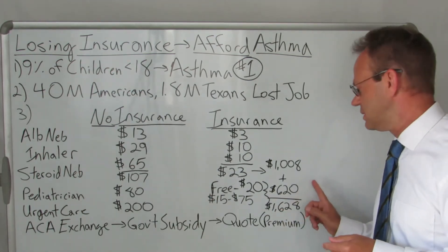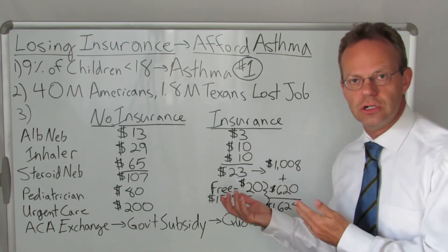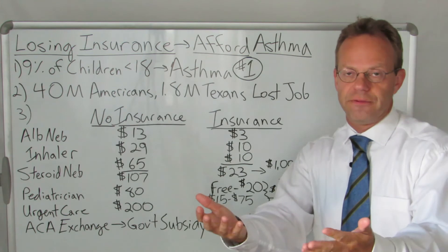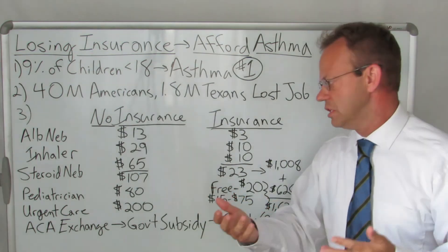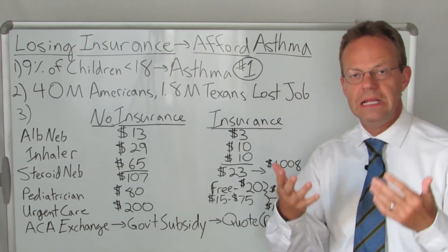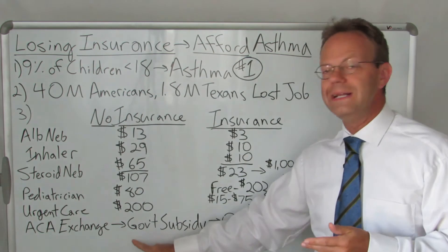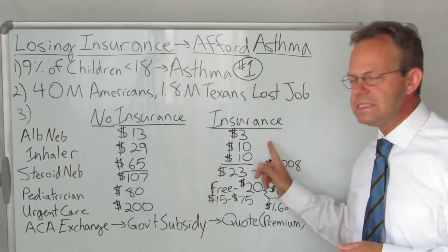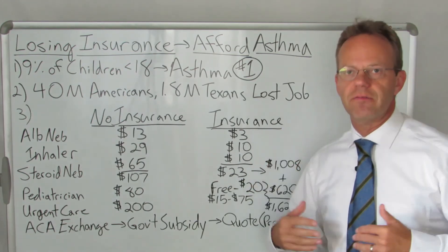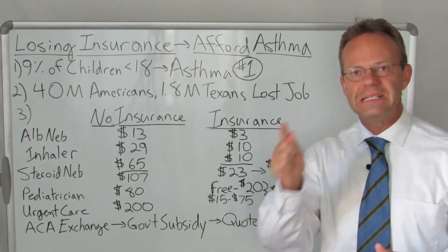So you add the $1,000 plus the $620, that gets you to $1,628 less expensive if you actually had insurance. Now we need to take into account what the premium for that insurance would be — how much you'd have to pay. On the Affordable Care Act exchange, which was passed in 2010 to offer people who don't qualify for Medicaid but no longer have insurance through their job a way to get a government subsidy — the reason the copay amounts for medications and doctor visits are less is because the government actually gives money to the insurance company to make those copays lower and to make your premiums lower.